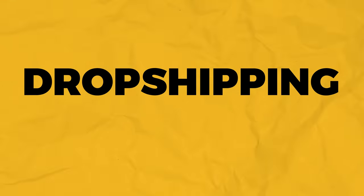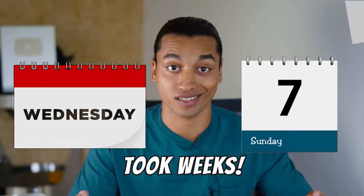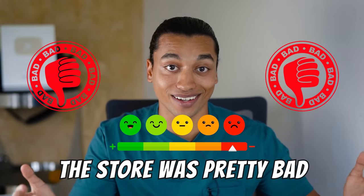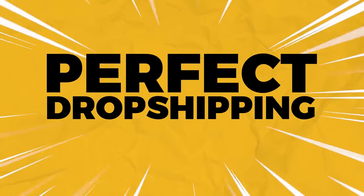Despite what anyone says, dropshipping is hard. I remember when I first got started, making my first online store took weeks. And after all was said and done, the store was pretty bad. So please don't be like me — today I'm gonna be showing you what I'd classify as the perfect dropshipping store.